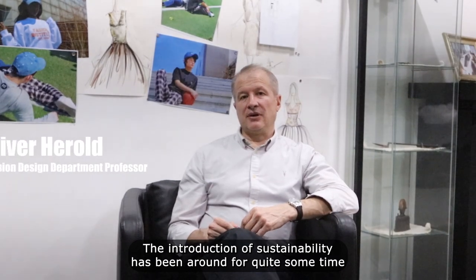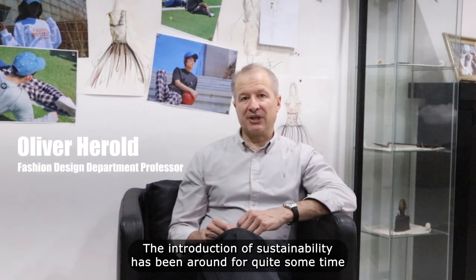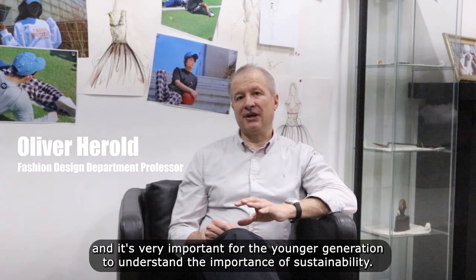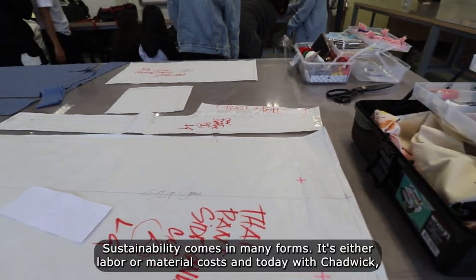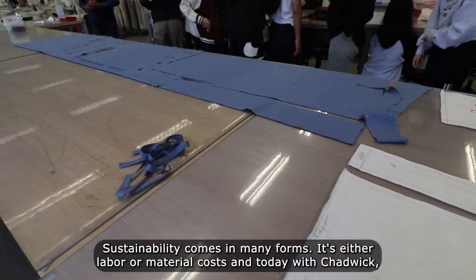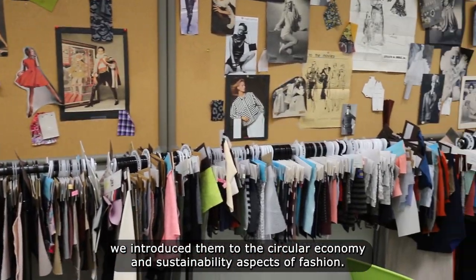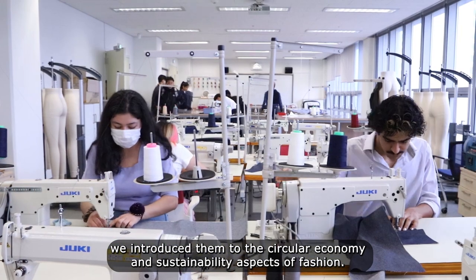The introduction of sustainability has been around for quite some time and it's very important for the younger generation to understand the importance of sustainability. Sustainability comes in many forms — it's either labor or material costs — and today with Chadwick we introduced them to the circular economy and sustainability aspects of fashion.